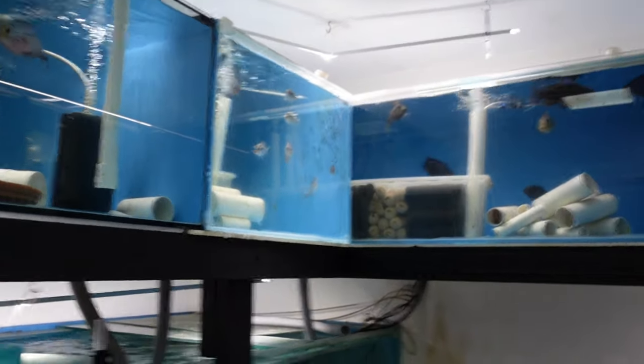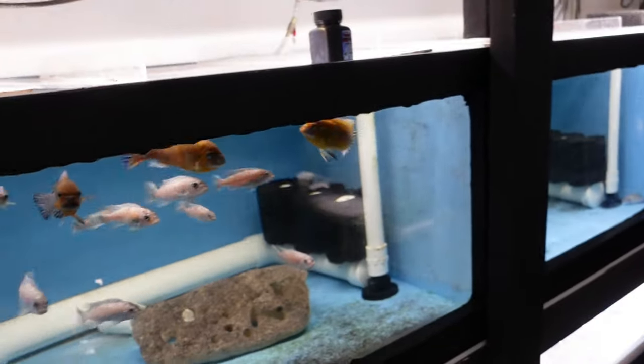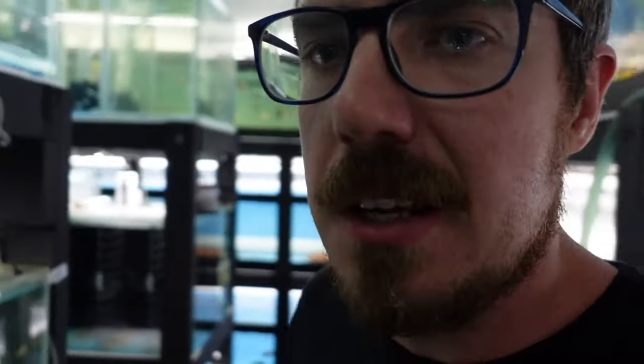The only thing I worry about is when customers come over — I don't like the tanks to be too dirty. Automatic water changes are a game-changer. Sometimes on Facebook I come across arrogant pushing people toward automatic water changes — I never mean to be arrogant, I just try to be super persuasive. But if I convince one person to go automatic water changes, I think I've done the right thing.